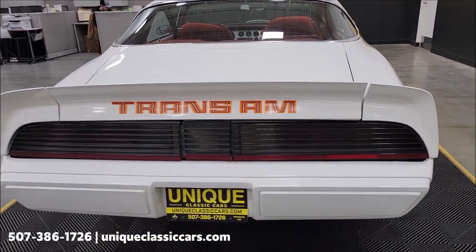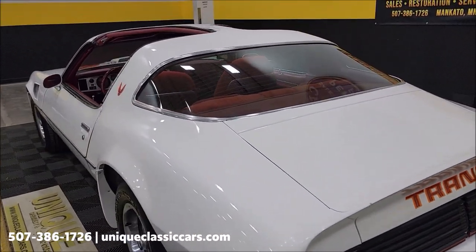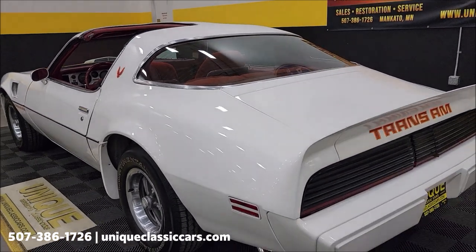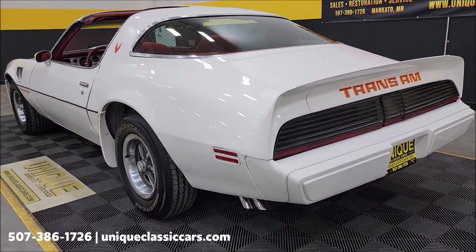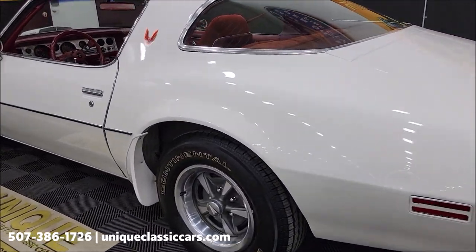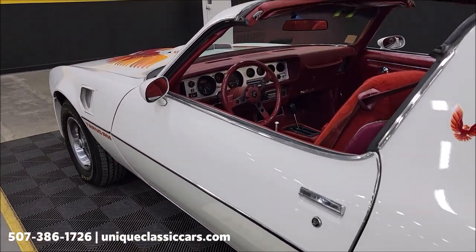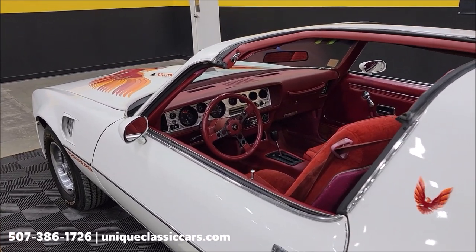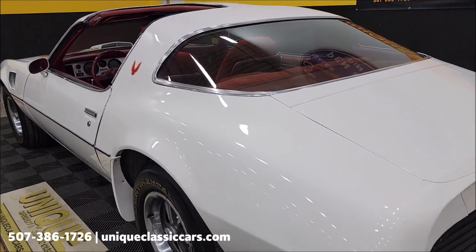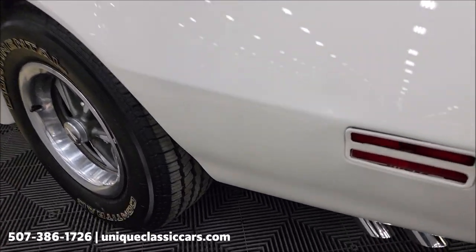We have the T-tops taken out so we can display it with them both in and out. In the still pictures you'll be able to see the T-tops in the car as well as pictures with them out. Those still pictures can be seen at uniqueclassiccars.com. This car actually came out of a collection — a gentleman has had it for quite some time and decided to downsize. He bought some nice vehicles, and this one was actually driven back to us from about 60 to 70 miles away.